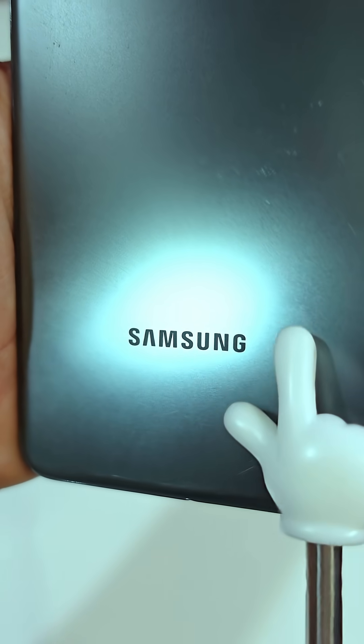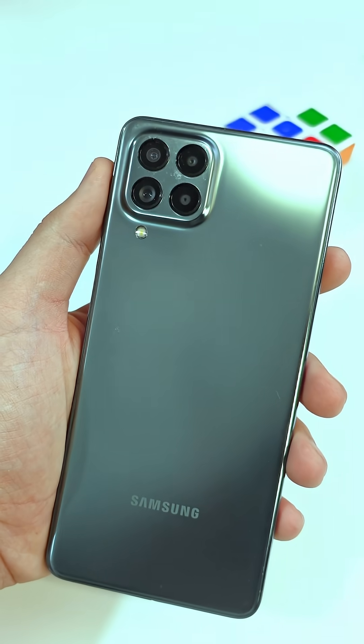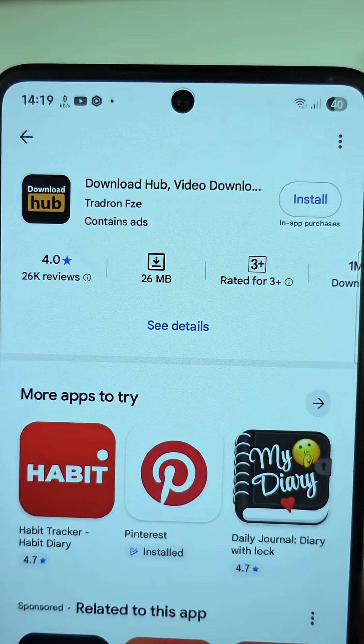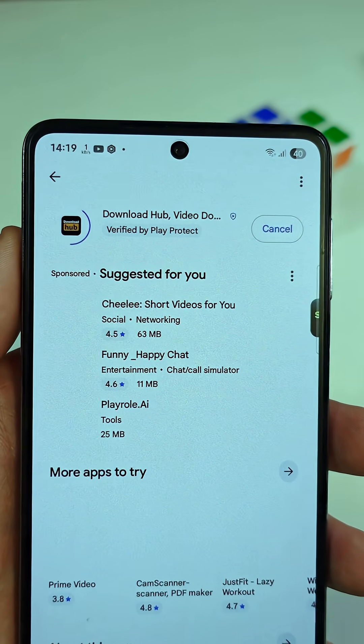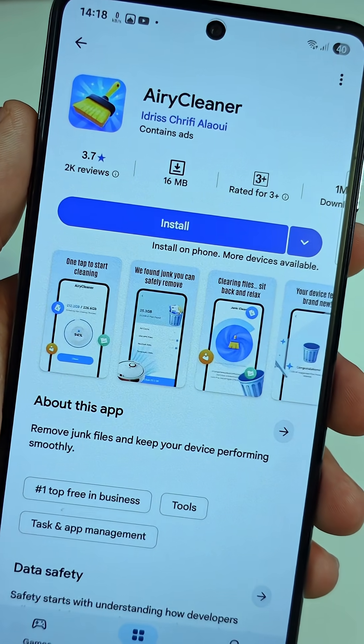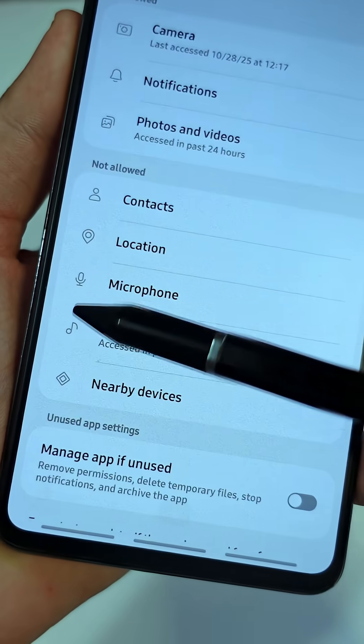If you have a Samsung phone, you're probably making this one mistake without even realizing it. You know when you try a new app, like something you saw on social media, or someone tells you to download it, but you're not sure if it's safe — maybe it's collecting data or tracking you.